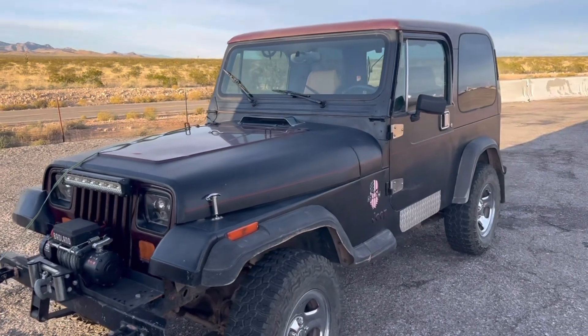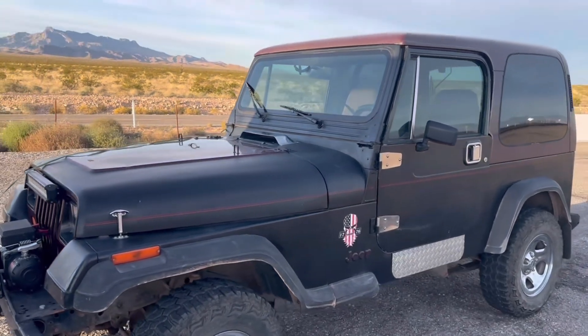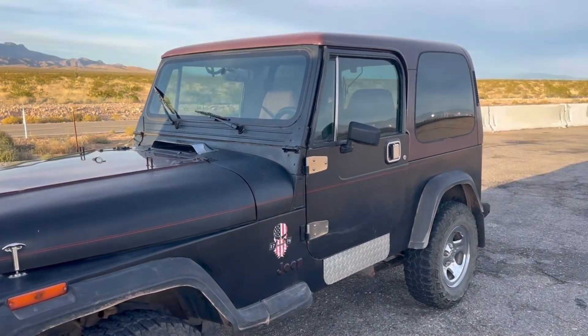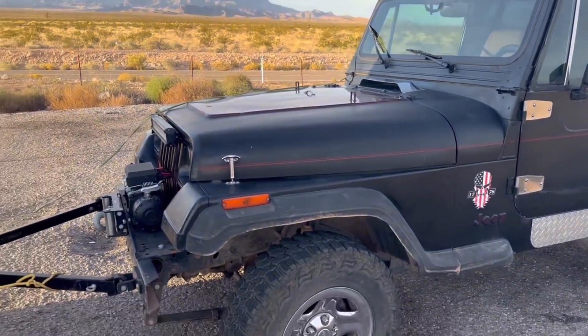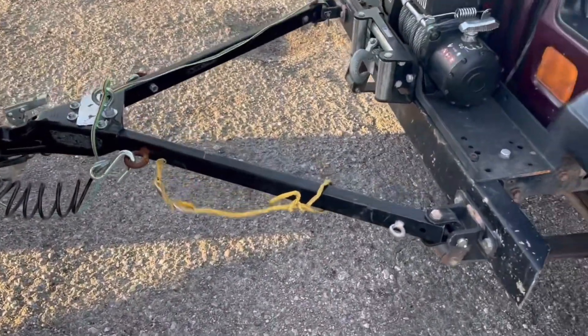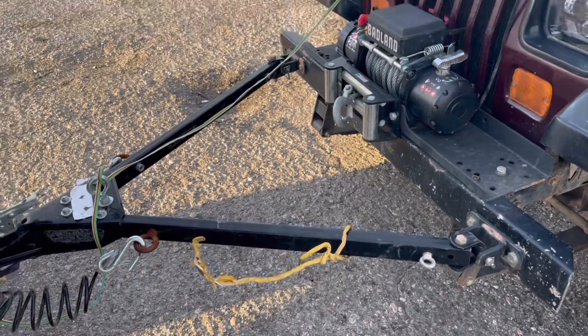Let me show you what we got here. So this is the vehicle we picked up — it's not one of our normal Old School Rides vehicles. This is like a '92 Jeep YJ, and what really got me going about it is we were going to use it for just tooling around the mountains, but it came with this tow bar, and I've never really messed with a tow bar. We usually use a trailer.